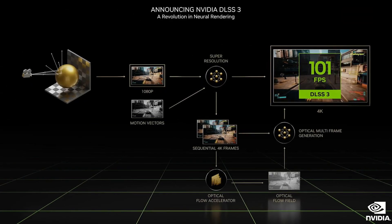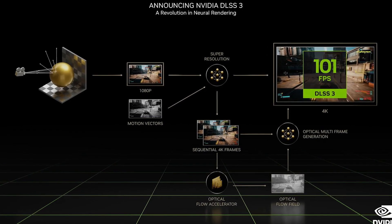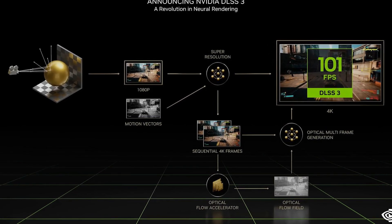And seeing how it is a 40 series card, you do get access to stuff like DLSS 3, which is exclusive to this generation. It's still very early and a lot of this could change, but so far the RTX 4060 Ti looks like an absolute beast in the mid-range and might just create a brand new generation of NVIDIA gamers if done right. But it's NVIDIA, so we just have to wait and see.